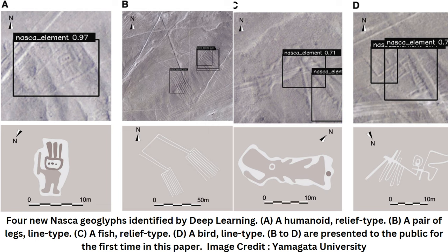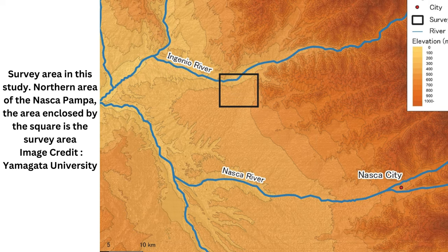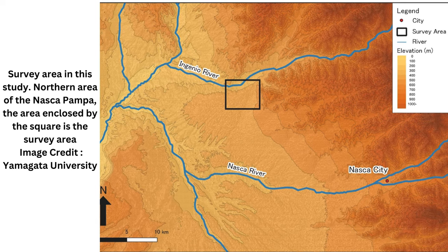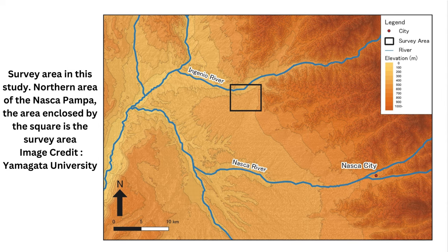Over time, the team identified various geoglyphs; however, the process is very time-consuming, so they adopted AI deep learning to analyze the photographs at a much faster rate. The results of a study, published in the Journal of Archaeological Science, revealed the discovery of four new Nazca geoglyphs using this new method, by creating an approach to labeling training data that identifies a similar partial pattern between the known and new geoglyphs.